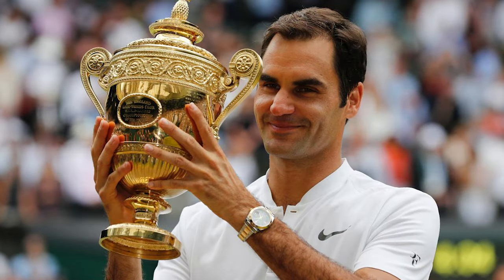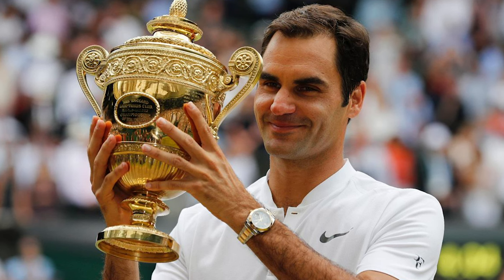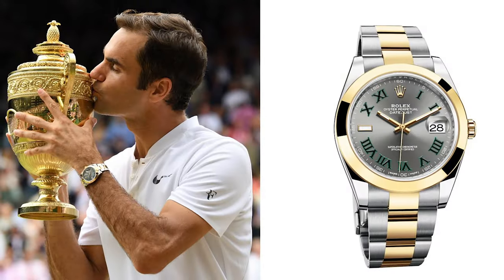And the memory of Roger Federer winning his impressive eighth Wimbledon title and wearing the Rolex Datejust while lifting that trophy.